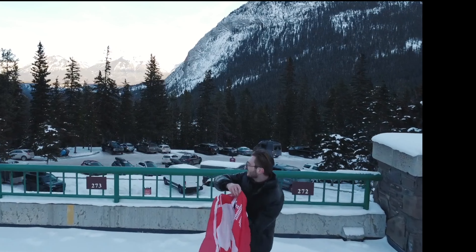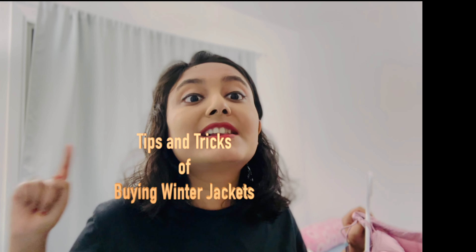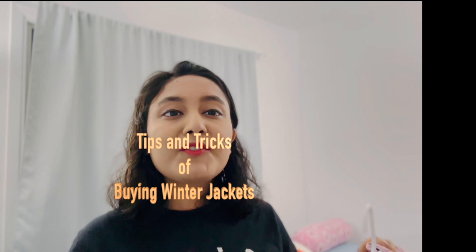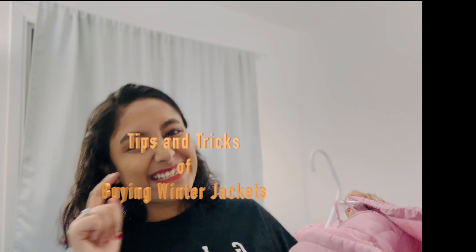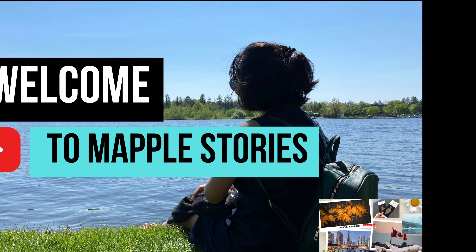We need to prepare for that, so if you are planning on buying a winter jacket, this video is ideal for you. I will share a guide which will help you buy a proper, ideal winter jacket. So without further ado, let's get started. First things first, let's talk about the criteria you should use to evaluate a Canadian winter jacket.